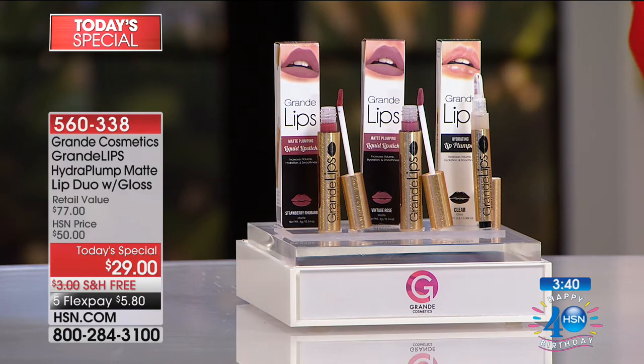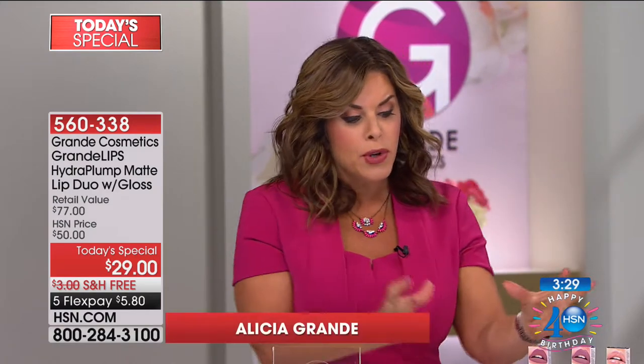Alicia Grande is the CEO and founder of the brand — she's been in the beauty industry for 30-plus years. These are cosmetics with anti-aging benefits. If you use this system twice a day, you are going to get long-term benefits, with instant plumping using microsphere technology.